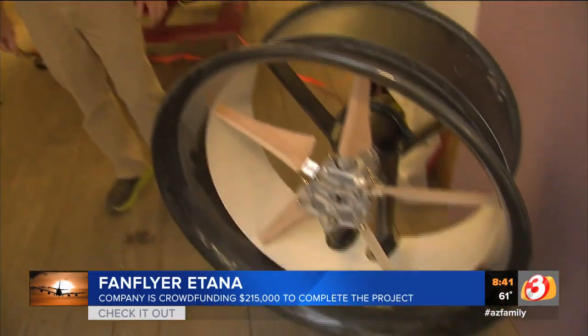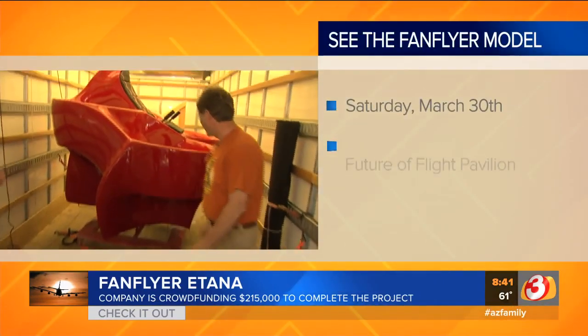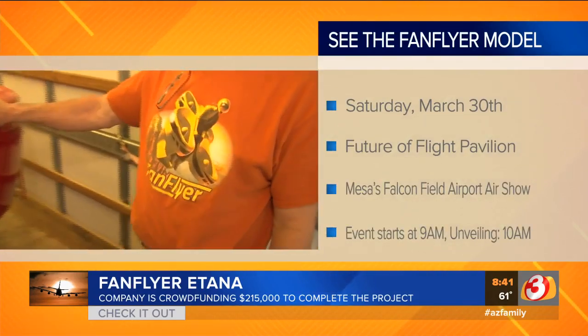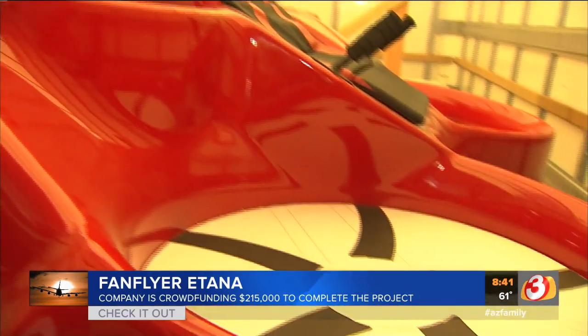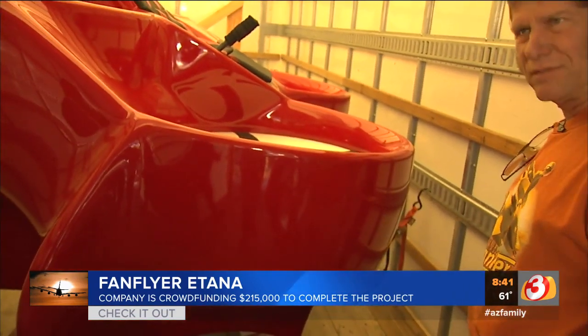We're looking to be able to cruise 60 to 80 miles an hour. 60 to 80 miles an hour? Yes, sir. Imagine that. Come on up and we'll show that this is the prototype — a full-scale mock-up that we'll use to pull molds off of for the actual carbon fiber flying parts. And we're going to have this at the Falcon Field Open House in the Future of Flight Pavilion in Mesa tomorrow.